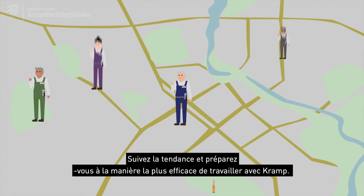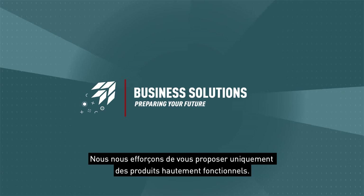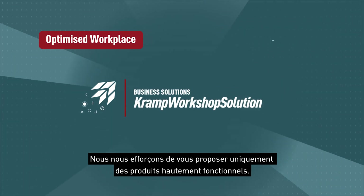Follow the trend and get prepared for the most efficient way of working with KRAMP, as we strive to offer you only the most highly functional products.